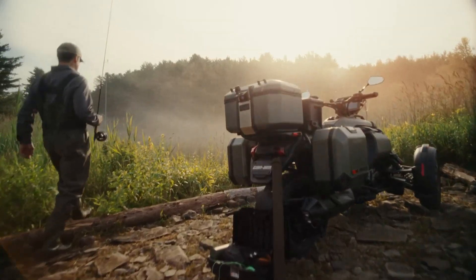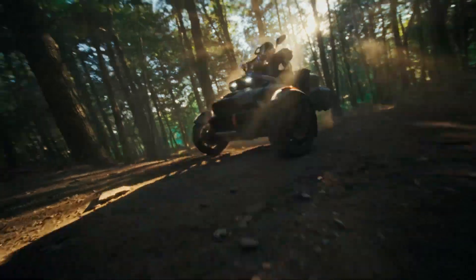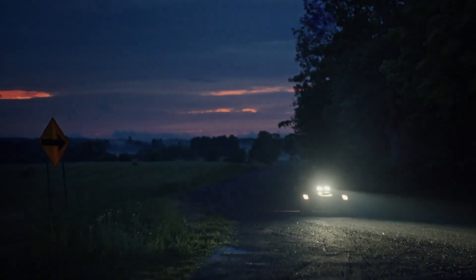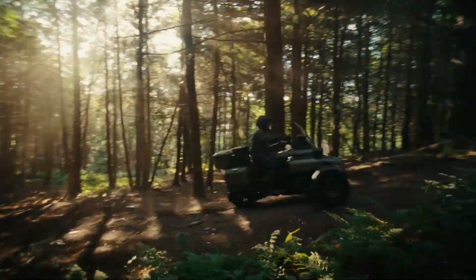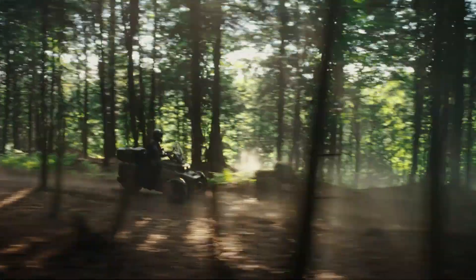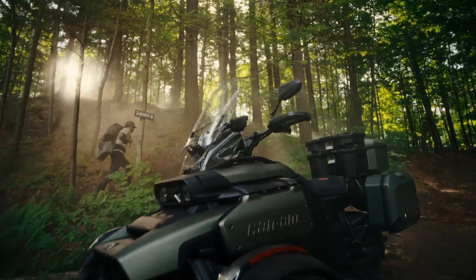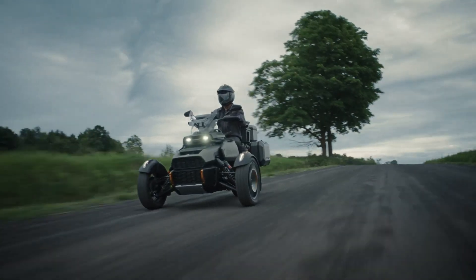Designed with both power and comfort in mind, the Canyon offers 10.2 inches of front suspension travel and 9.2 inches in the rear, along with a 27-liter fuel tank for extended journeys. With a rugged yet refined aesthetic, a compact 0.6-liter glove box for essentials, and a starting price of $25,300, the 2025 Can-Am Canyon brings the thrill of the open road into a whole new dimension of three-wheel freedom.